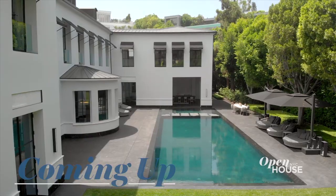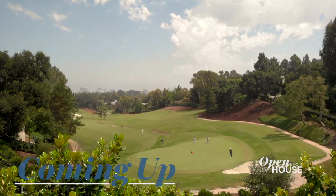Right after the break, we head back to Cali to explore this golf lover's paradise. We'll see you in just a few.